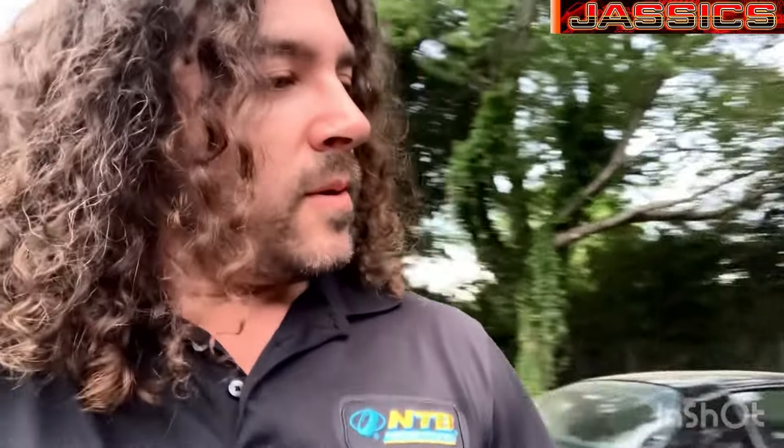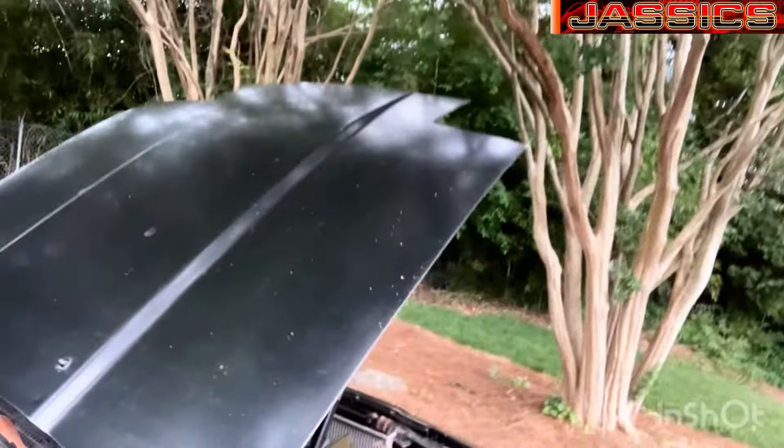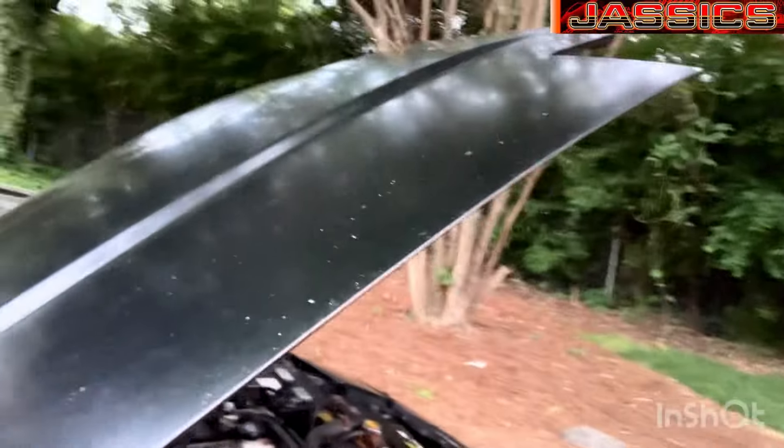Stay tuned and I'll keep you guys posted on my progress with this awesome automobile. If you have any questions feel free to ask in the comments. Also, it's only got one key — blanks for these are kind of obsolete, you can still get them but they're kind of special order, so that's another thing to be aware of.